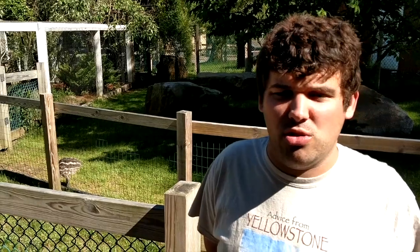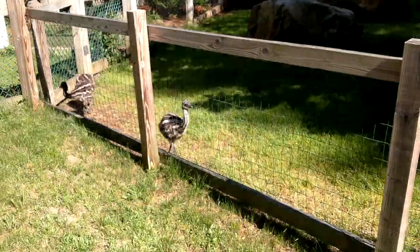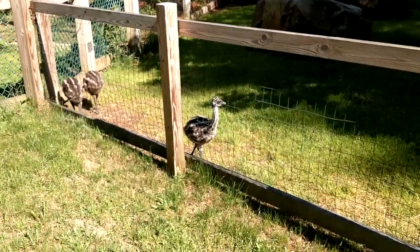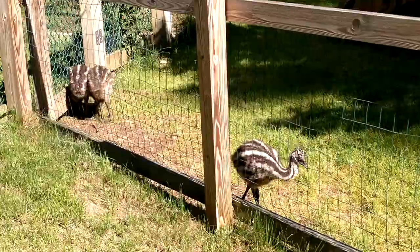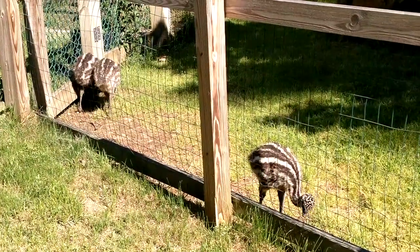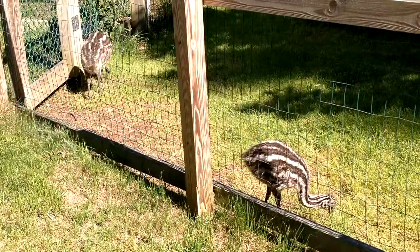Now I'm in front of the emu enclosure. The emus behind me are emu chicks. When they're full grown they'll be all brown and lose their checkered patterns. When they grow up they'll be seven feet tall, weigh 200 pounds, and run 50 miles an hour. Emus live alongside kangaroos in Australia and they're related to ostriches.